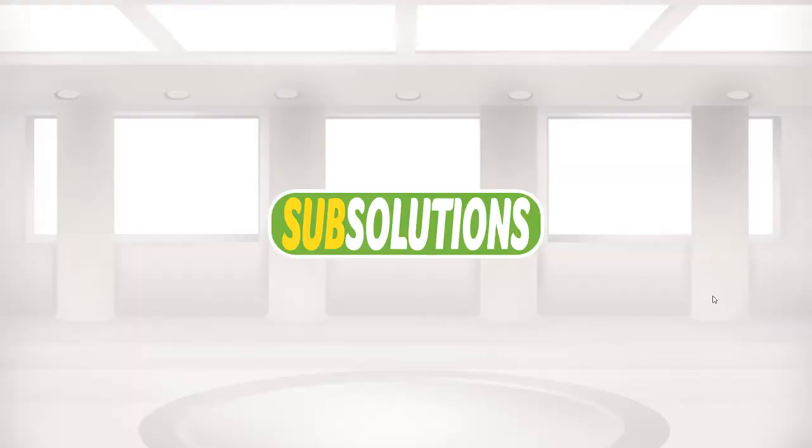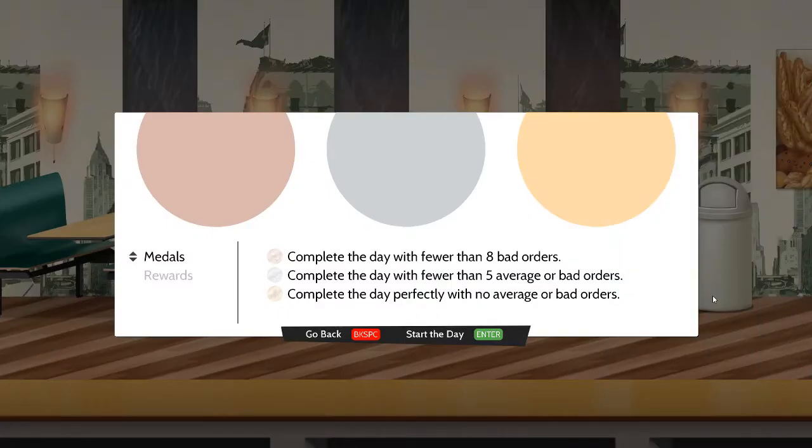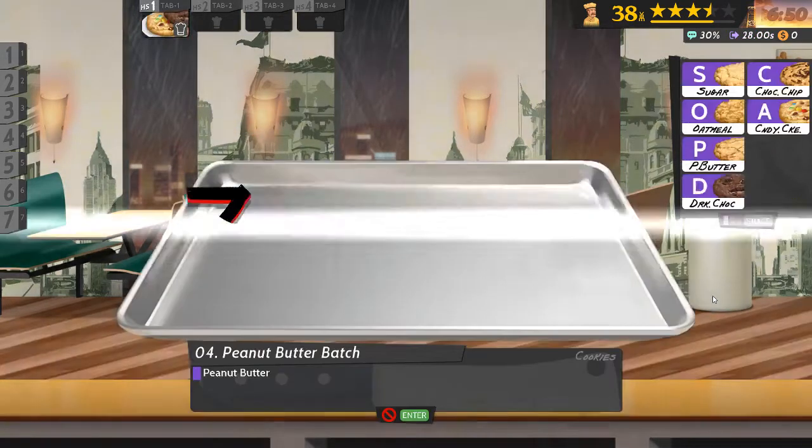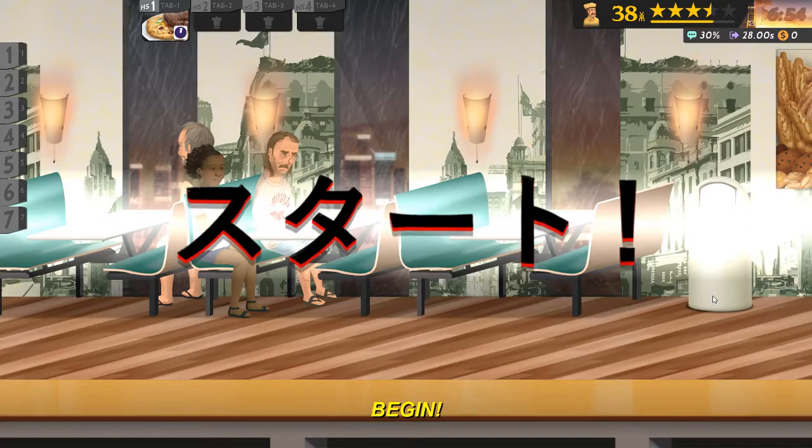Not that any of these foods I can actually prepare in advance. As I want a gold medal I need a perfect day, which means making no mistakes. So the only things I can do are prepare a load of sides.